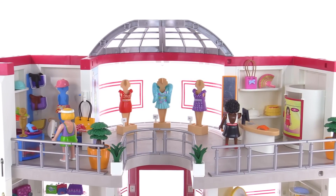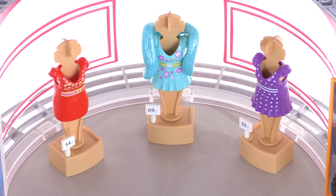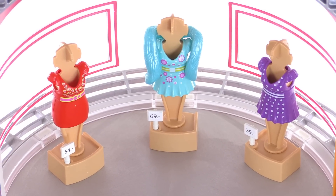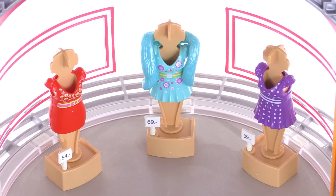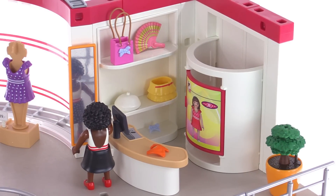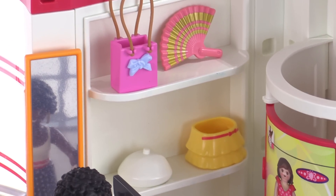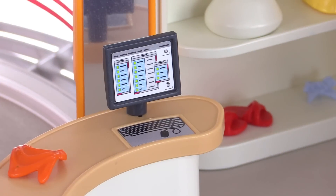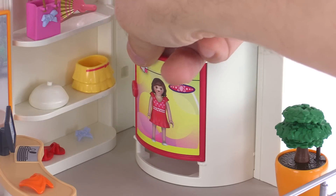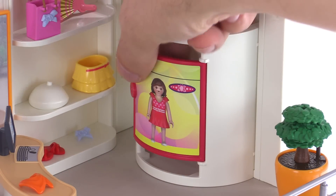Starting with the top floor of the mall, right in the center section is a large area with three Playmobil figure mannequins displaying clothes that you can actually take off, try on, and purchase. Over on the right side is a miscellaneous accessories store with a variety of different items. There's a working mirror mounted into the wall and a checkout register with a nice display sticker for the point-of-sale machine. This is also the side with the dressing room — the door can be opened so you can place a figure inside for privacy and close it back.